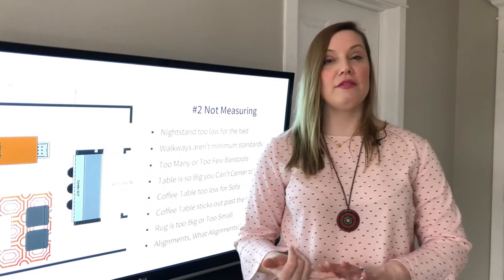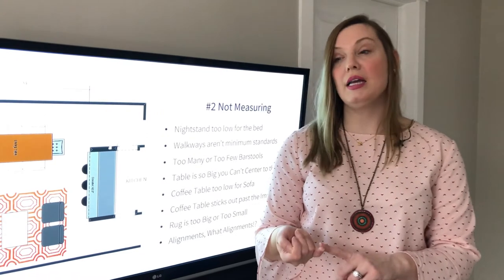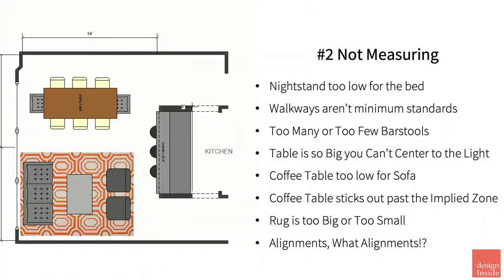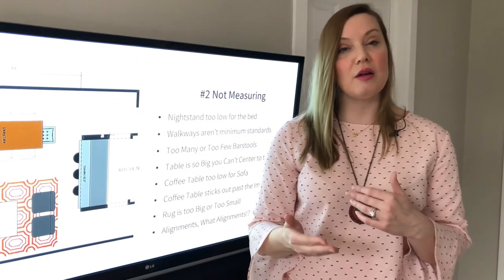You'll see the effects of this in a lot of different situations. Your nightstand might be too low for your bed, the walkways are too tight, you have too many or too few bar stools, and your table's so big it can't even center to the light. The coffee table sticks out past it.